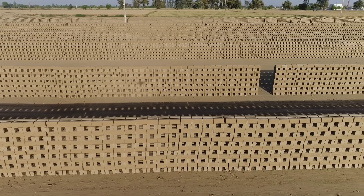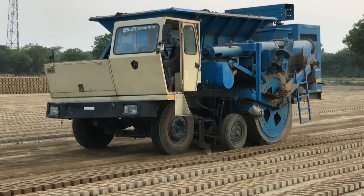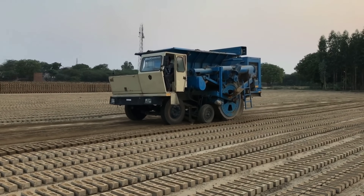Here's the real kicker: a single machine can handle the work of 120 people. That makes it cheaper, faster, and more efficient.